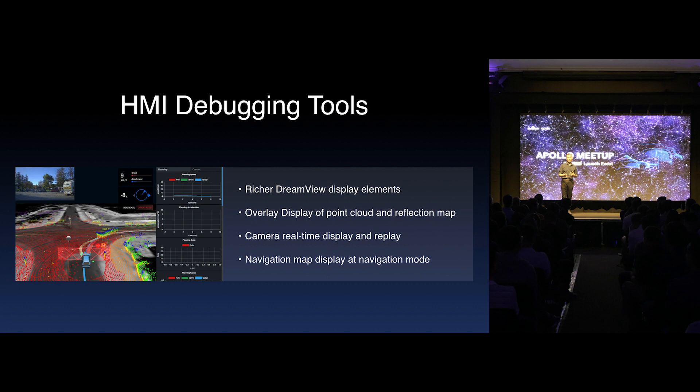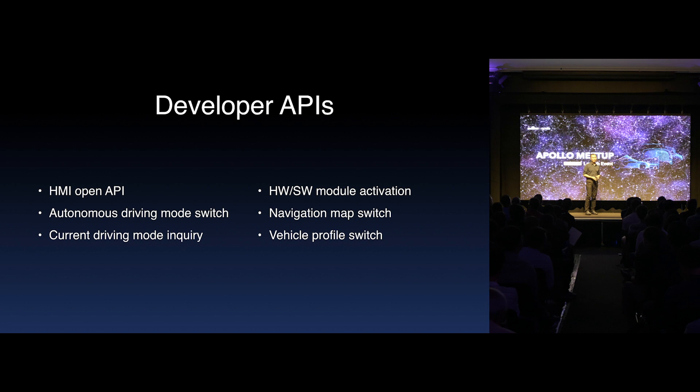The HMI is the way we communicate and interact with Apollo — we send commands through the HMI interface and also receive vehicle status and surrounding information from it. In Apollo 3.0, to enable volume production, we upgraded the HMI debugging tools to have a richer display with more visual elements, overlay display of reflection and point cloud data, camera real-time and history playback, and navigation map display in navigation mode.